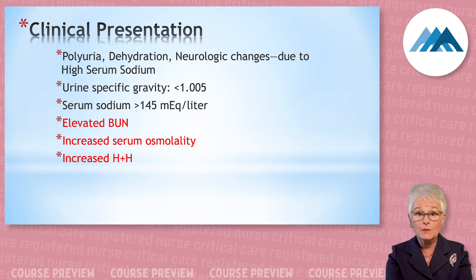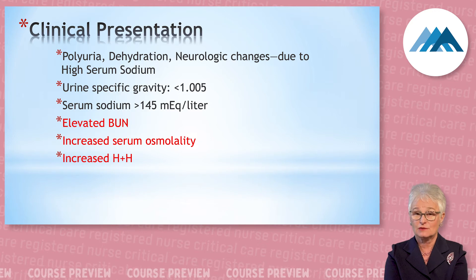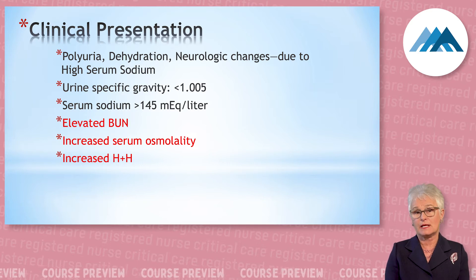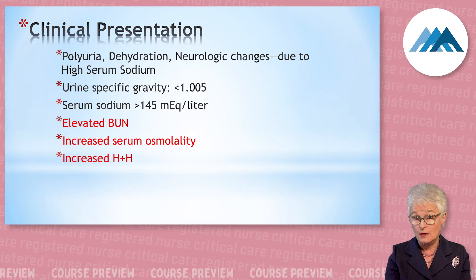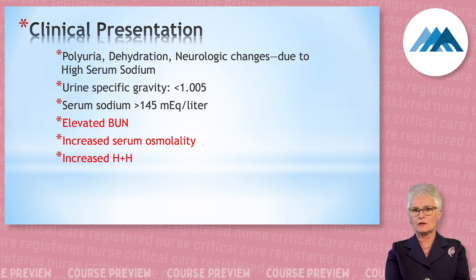This is the first time today and tomorrow that you will see red in the slides — that means look out for this, you need to know this concept. The patient is putting out all their free water, so their urine specific gravity looks like water. Their serum sodium is elevated higher than 145. The next three things are very important.